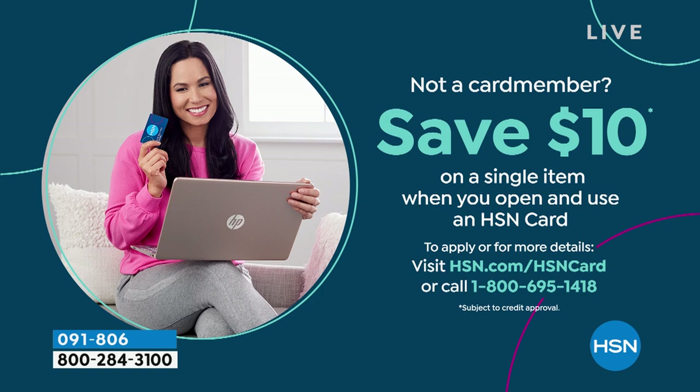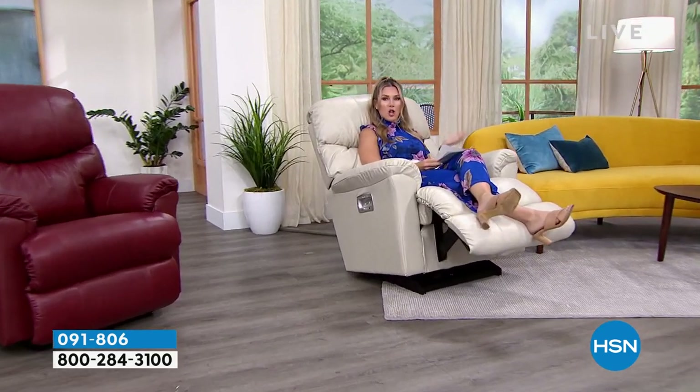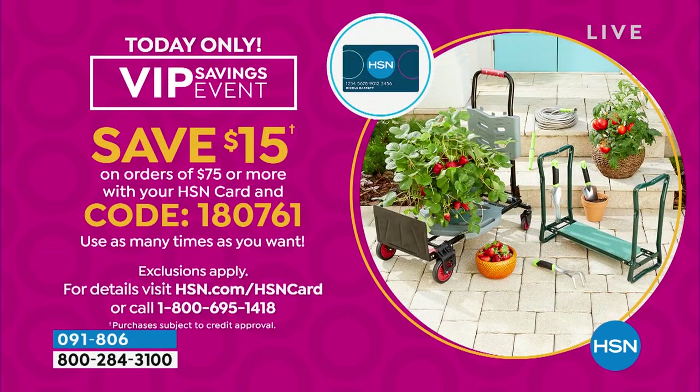Spread out your new La-Z-Boy investment over an 18-month period. The power, fully featured at about $97.72 in equal installments for 18 months — that's using your HSN credit card VIP financing. We also have a VIP event today for HSN card holders: when you spend $75 or more, use coupon code 180761. You can use this code as many times as you want. The maximum weight capacity on either the power or manual is 300 pounds.